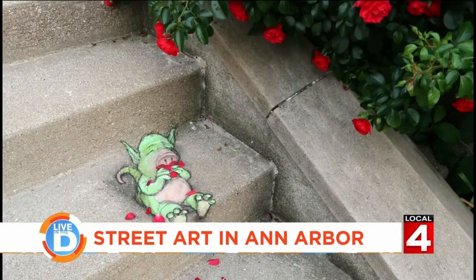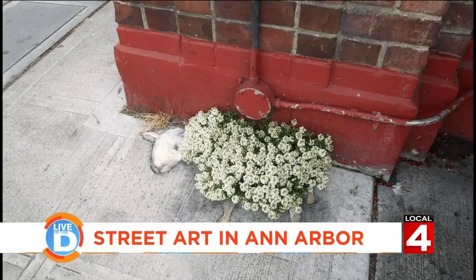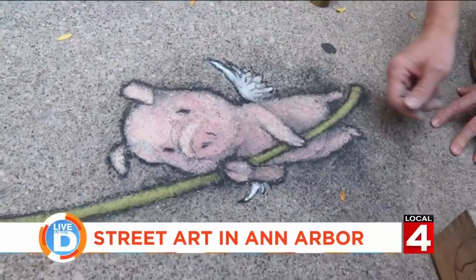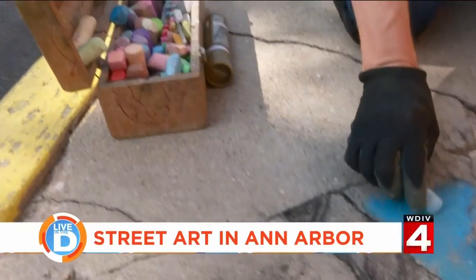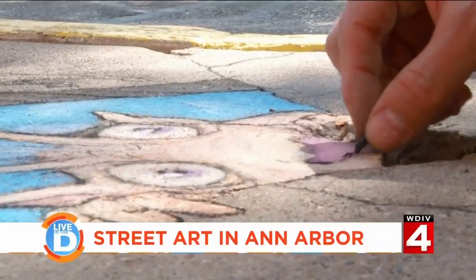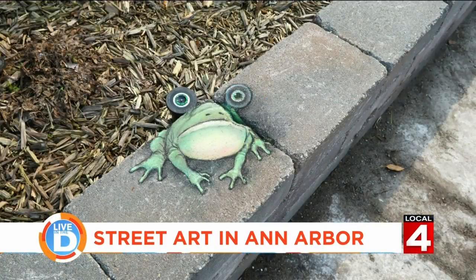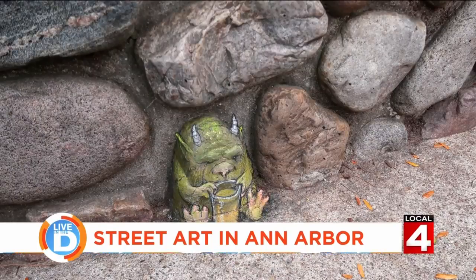Most of us end up not making art because we're too worried about what people will think about it. But chalk art, since it's made with children's toys, all those issues just melt away and you're allowed to just enjoy the experience of drawing something for the joy of it.